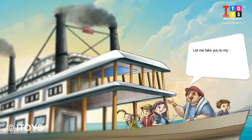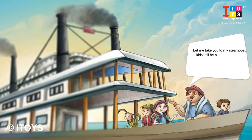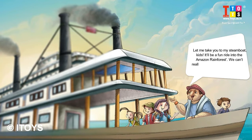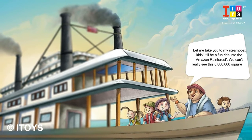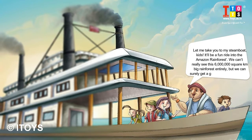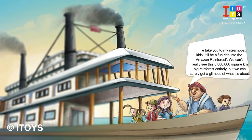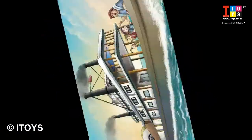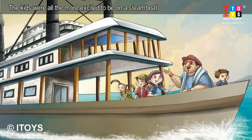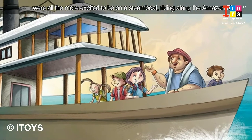Let me take you to my steamboat — it'll be a fun ride into the Amazon Rainforest. We can't really see this 6 million square kilometer rainforest entirely, but we can surely get a glimpse of what it's about. The kids were all the more excited to be on a steamboat riding along the Amazon River.